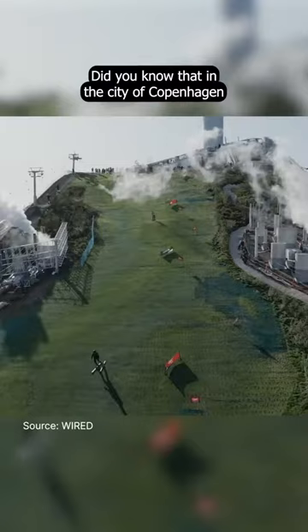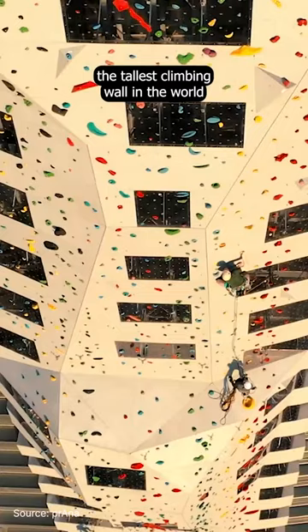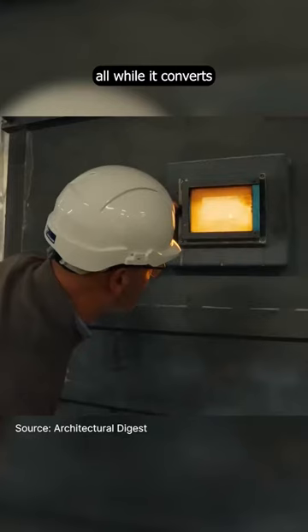Did you know that in the city of Copenhagen, there's a power plant where you can ski, hike, and climb the tallest climbing wall in the world, all while it converts the city's waste into energy?